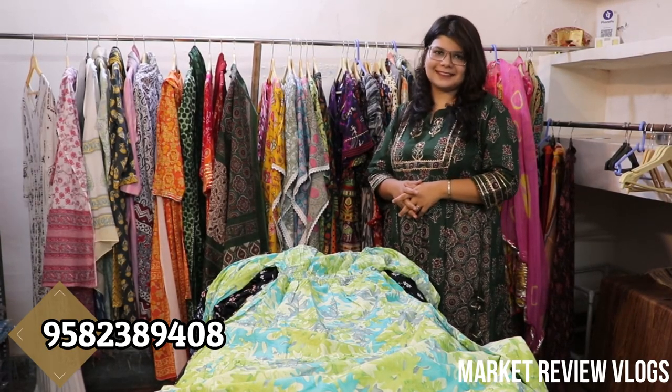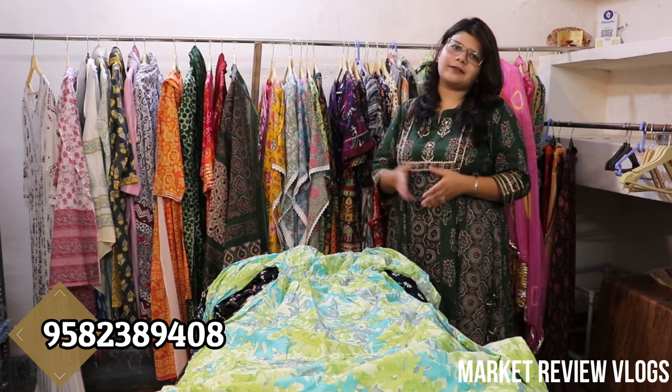Hello ma'am, you are very welcome. Today's video is going to be our special kitsch. The special kitsch is going to be our western collection. We are going to show you cotton, rayon and georgette fabrics.